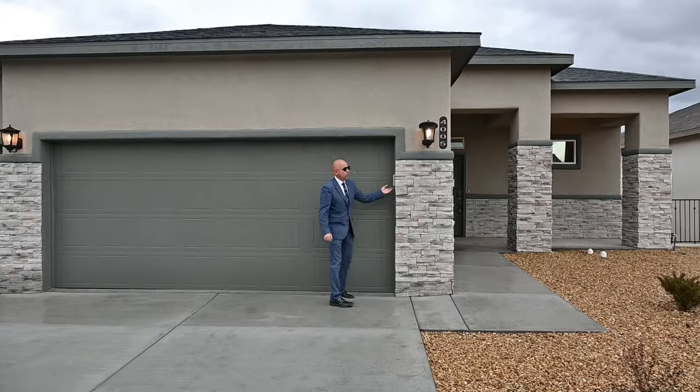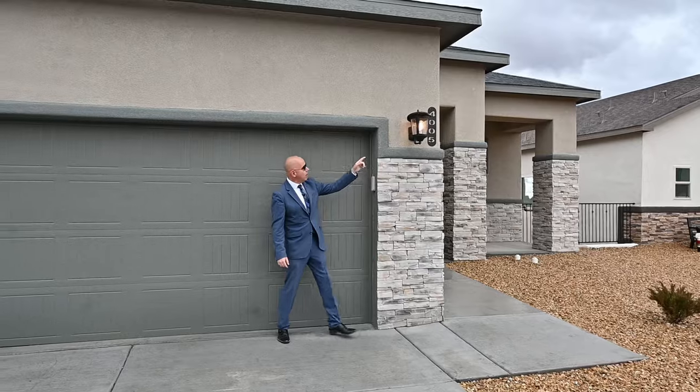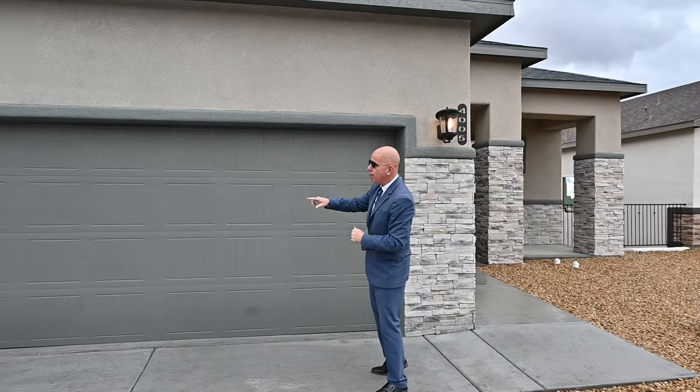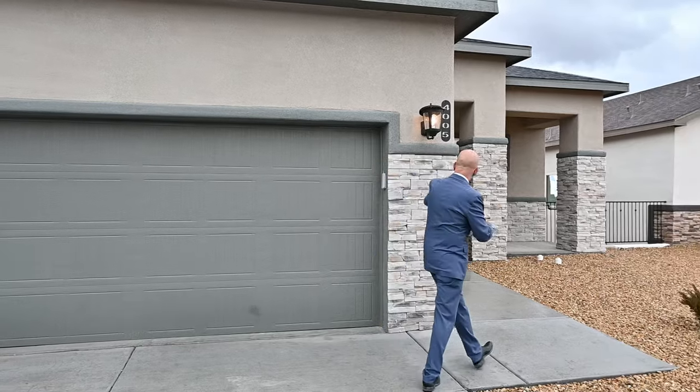Keypads are really nice if you ever want to go for a walk and don't want to take your keys. I love the coach lights they have. They have a really nice patio that we're going to look at in a minute — three coach lights right in the front. Nice contrasting pop-outs and wood soffits all the way around.